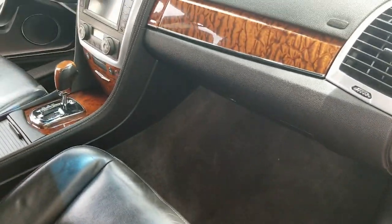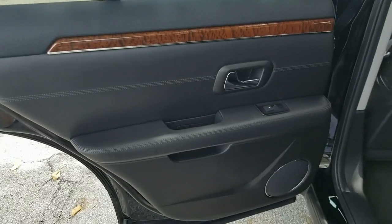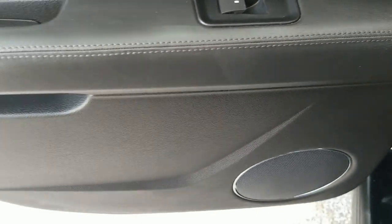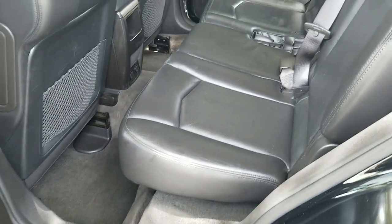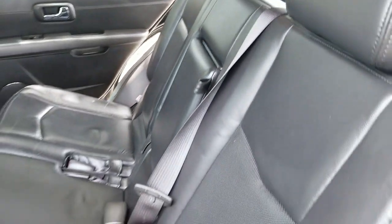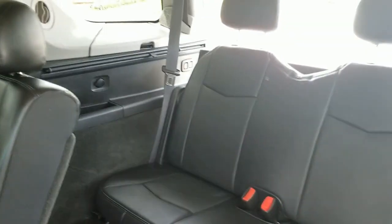Rugs are clean, does have a full set of floor mats. Dashboard's in beautiful condition — we'll take a closer look at that in a moment. We're taking a look at the rear driver side door panel — beautiful condition throughout, armrest is in beautiful shape, handle looks good. Rear seat is also in beautiful condition. Rugs are clean, does have a full set of floor mats. Access to the third row also in beautiful condition.